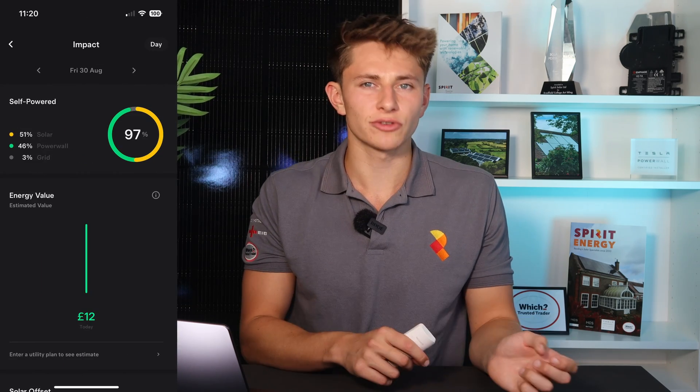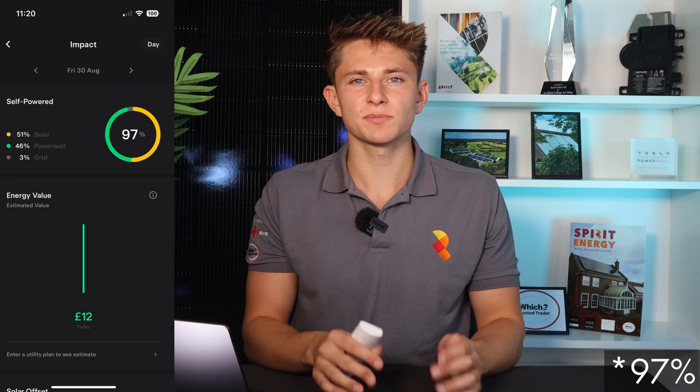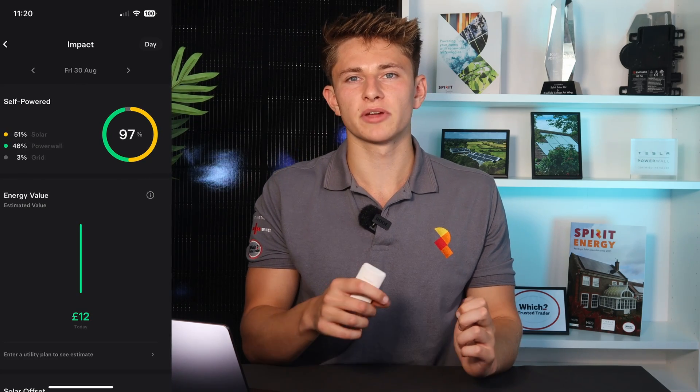A few days after the installation was complete, we had a look at the monitoring in his Tesla app and it showed that 96% of his electricity is coming from solar generation, whether it's either used immediately or stored on site in the battery.